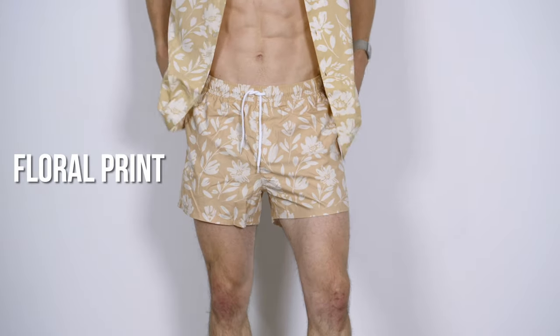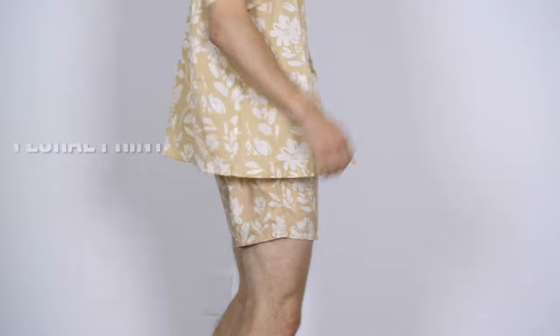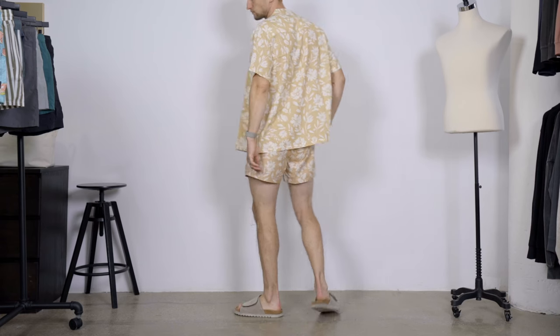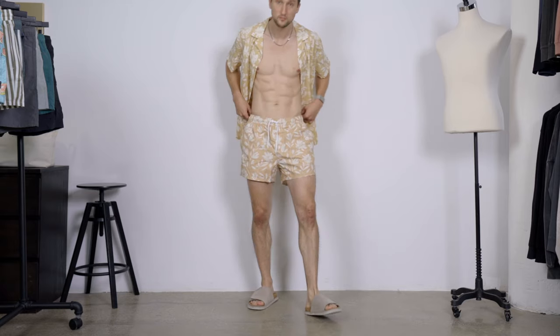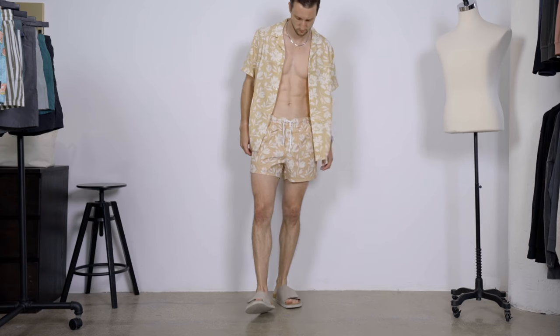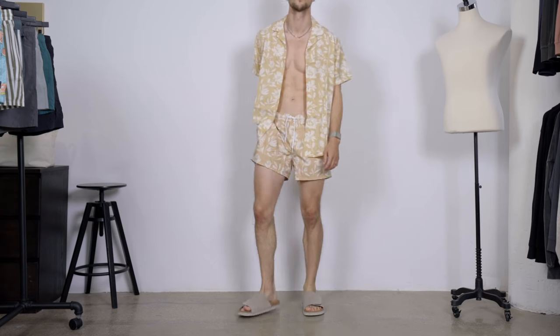Let's get started and talk about the first trend — the first thing that I'm wearing — and that's actually two things in one. Number one, the floral print. A nice floral print in swimwear is absolutely essential in the summer. It goes nicely, it's been a big trend for a while. And then we combine that with number two, and that is a nice set — a matching shirt to your swimsuit — which makes it super wearable, super easy to put together. You look nice and put together and your beach outfit is immediately done. Here we have a combination of a light tan color and some white in there as well.